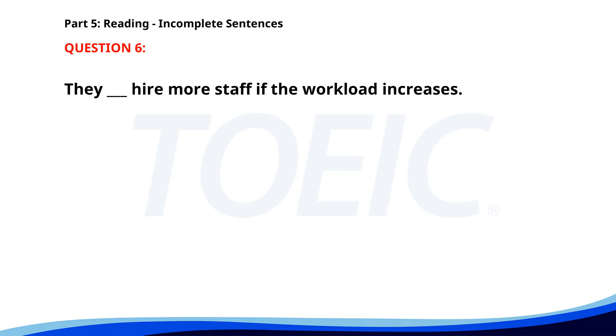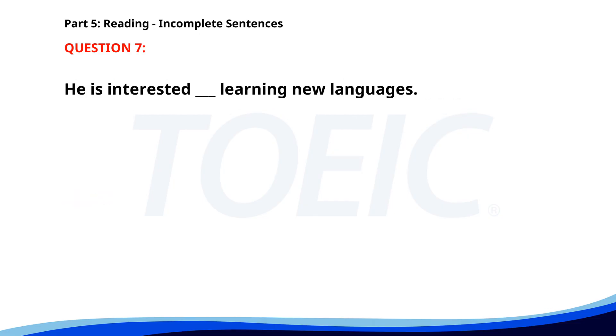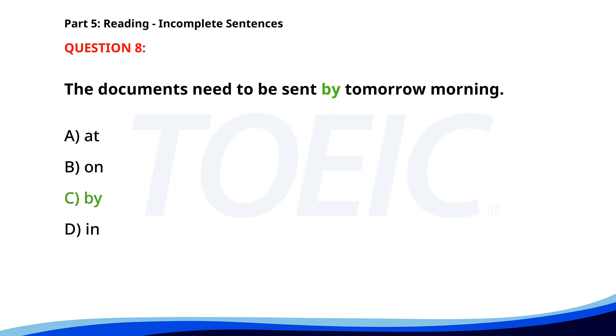Number six. They ___ hire more staff if the workload increases. A. Must. B. Should. C. Will. D. Would. The correct answer is C: Will. Number seven. He is interested ___ learning new languages. A. For. B. To. C. On. D. In. The correct answer is D: In. Number eight. The documents need to be sent ___ tomorrow morning. A. At. B. On. C. By. D. In. The correct answer is C: By.